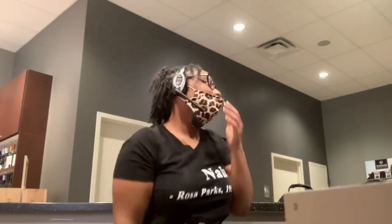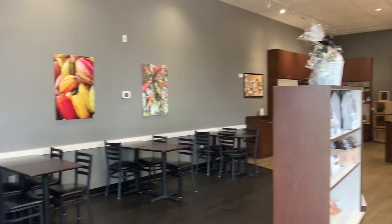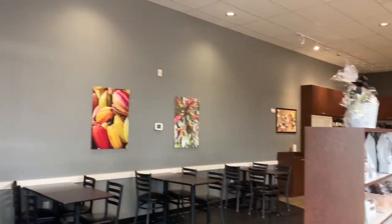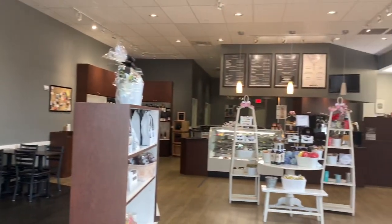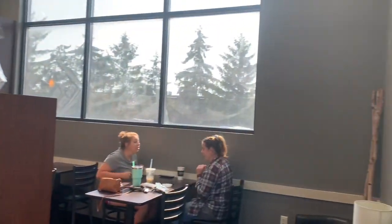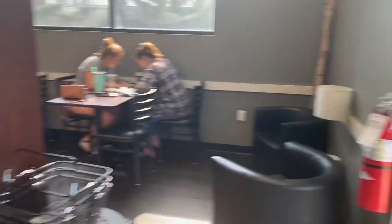If you want to see the tour of my new coffee shop, go ahead and keep watching. When you first walk in, I'm showing you over to the left — you've got a TV, a little lobby that you can sit down and enjoy, and you know, just the full shebang. We've got our customers over there chilling.